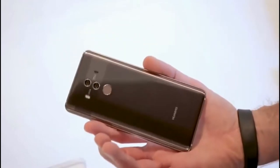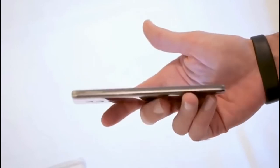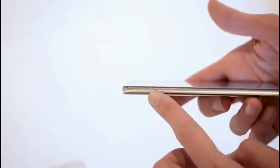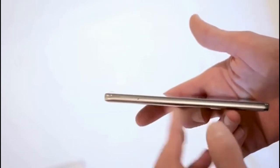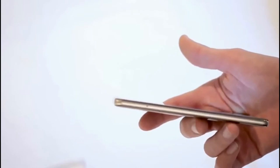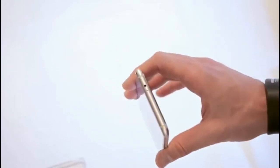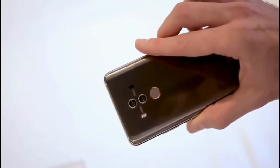The Huawei Mate 10 Pro is here and is one of the last big smartphones this year. Because of that, the expectations were quite high — that it could make a lot of things different and even better. Unfortunately, it's not as I hoped. Here I'll show you a few things about the Mate 10 Pro which I, as an old Mate 9 user, don't like. Because even though there are some improvements, there are also some steps back or things that didn't change.